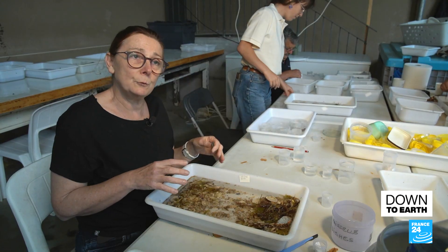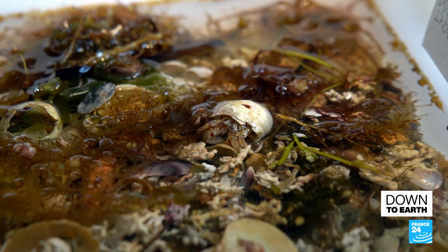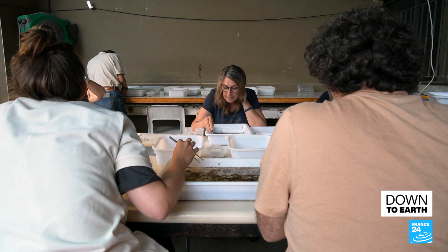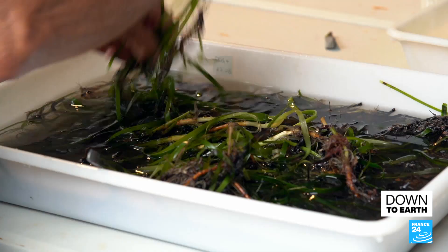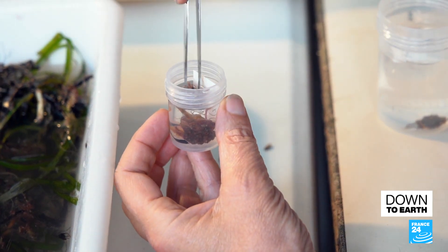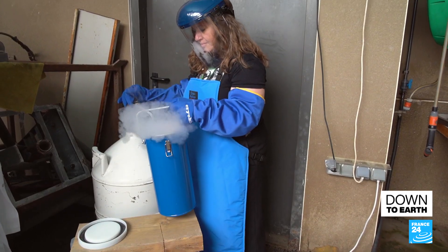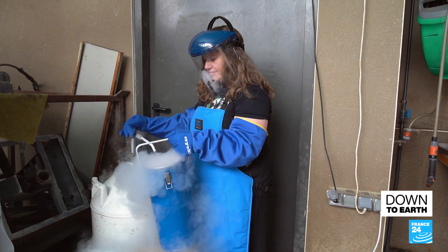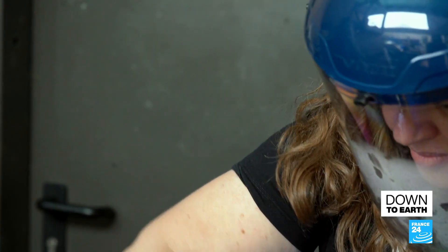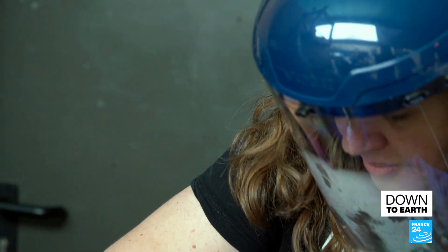It is painstaking work. We receive samples straight from the ocean, so we need to identify species one by one, and only then can we check if we already have their DNA or not. Only one individual per species will be referenced and sequenced. Each sample is flash-frozen in liquid nitrogen at minus 196 degrees before being transferred to a sequencing center near Paris.